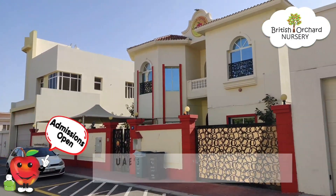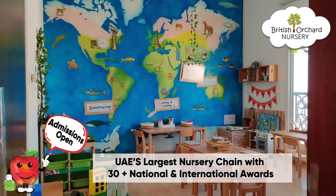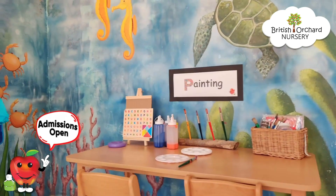Welcome to British Orchard Nursery. Come in and have a look around. Did you know that Bonn is the most awarded nursery chain in the region, with over 30 branches in the UK and UAE?